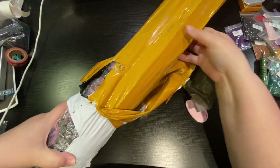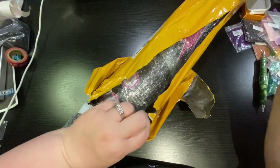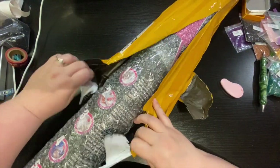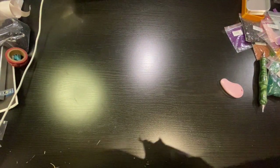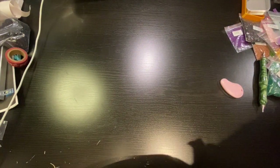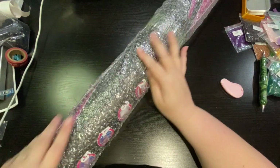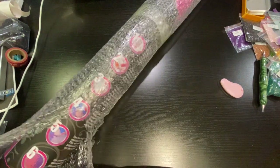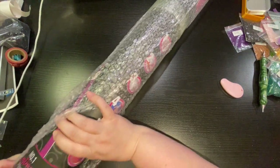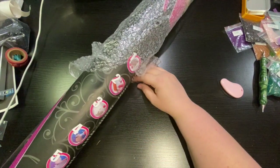Oh my gosh. That took precedence over this unboxing, but that's okay — just means delayed gratification. The reason I love these tubes is they wrap them well, because this tube did get damaged, but it did its job. It protected what was in here, and that's all that matters.